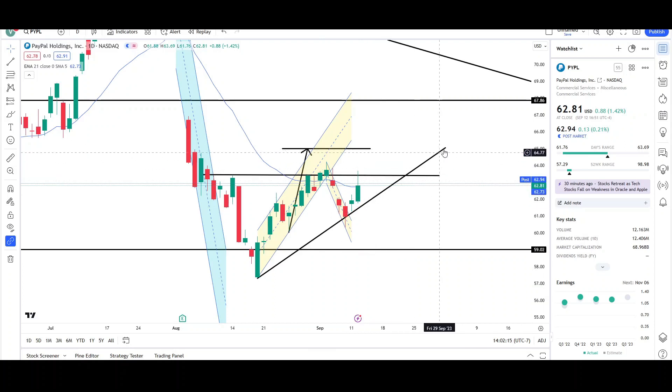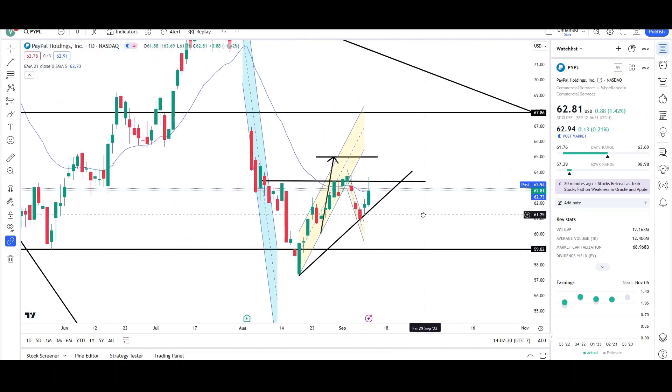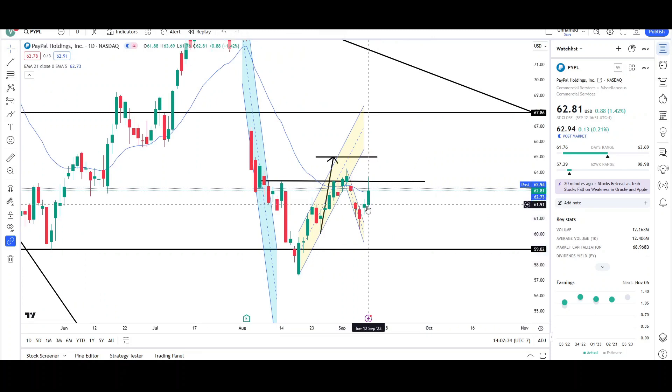When I look at a chart I'm looking for who is stronger — is it the bulls or the bears? They're both trying to do something. The bulls are trying to reach the measurement target higher at the 65 level, and the bears are probably just trying to bring price back down to the 59 level. Right now it looks like they're kind of balanced, and the EMA is reflecting that sideways price action.